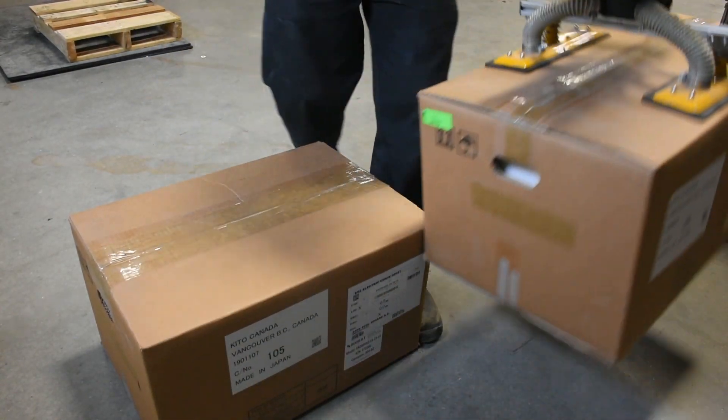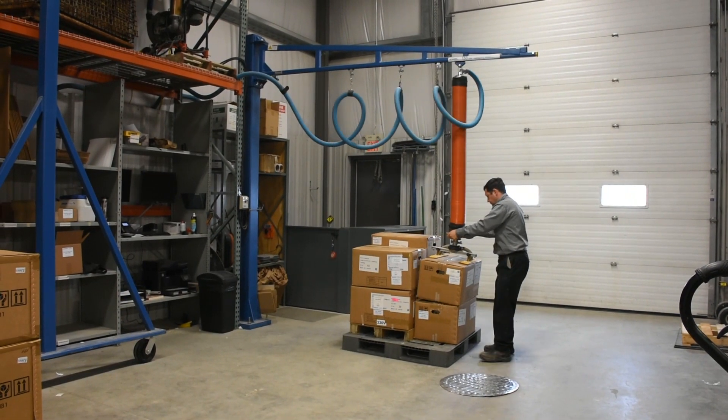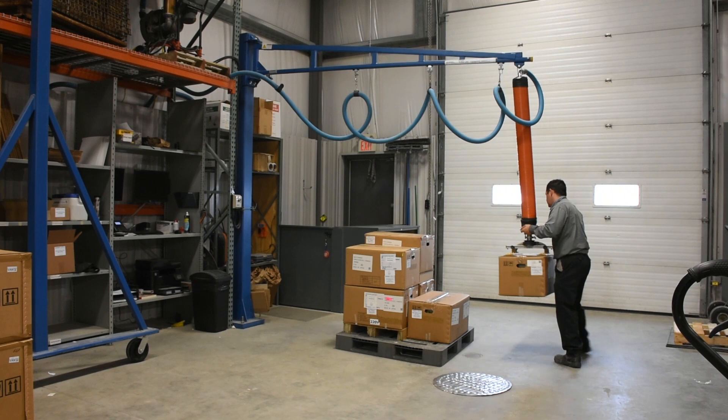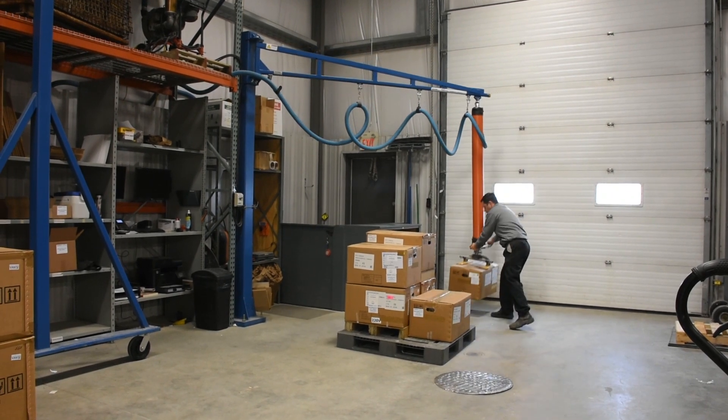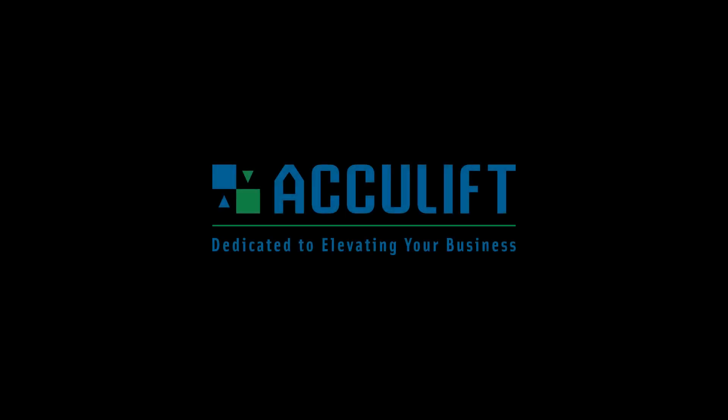Before we had the jib crane, we used two guys to break down skids coming in from our suppliers and sorting them out, which was time-consuming and more labor-intensive. This system makes it very easy for one person to easily handle these boxes.